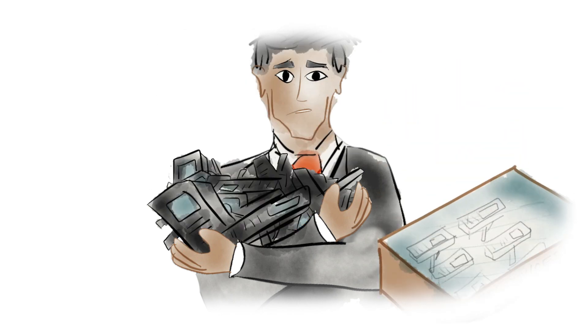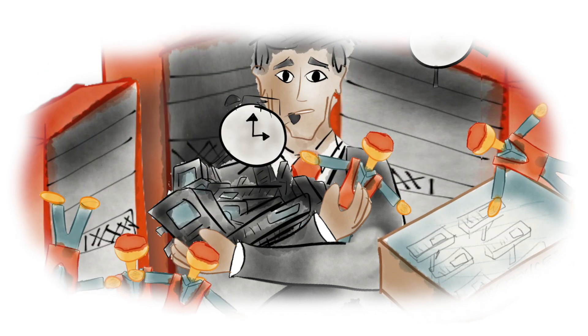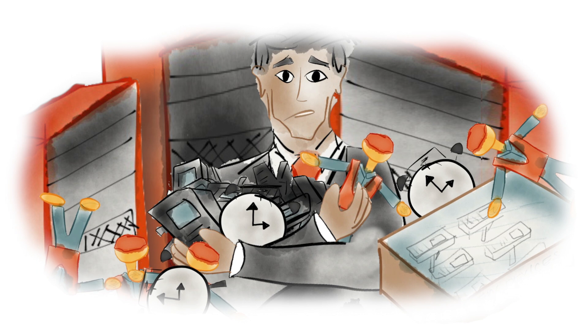New devices, new servers, retraining of employees, and lengthy implementation times scare away many potential customers.